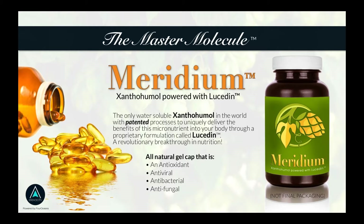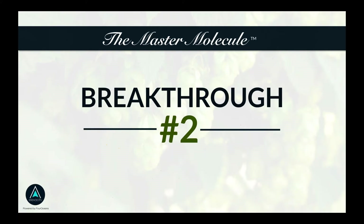We're going to be the first and only company in the world to have Meridian as a gel cap. This first breakthrough is the ability to make this product water soluble — the only product of its kind in the world. But here's what is even more exciting to me: the second breakthrough, which is more recent.